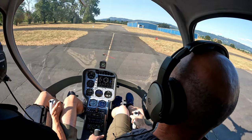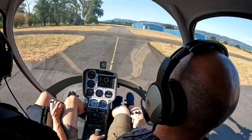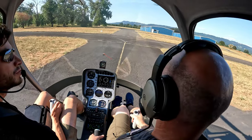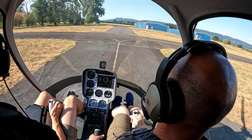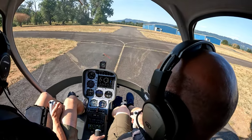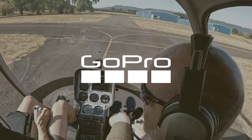Got it. So let's start with just a normal traffic pattern to get a little bit of airflow going. Alright, so we're going to be going to 2-5, right? Yep, gonna use 2-5. Shalem Traffic, Helicopter 9 Mike Hotel, entering the runway.